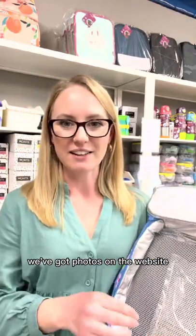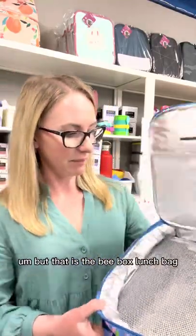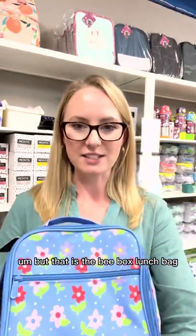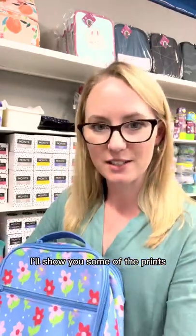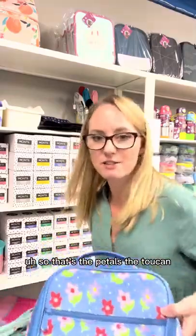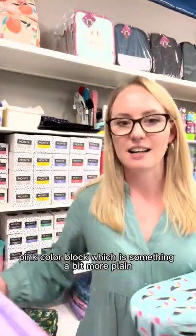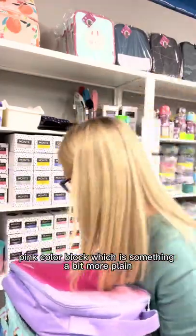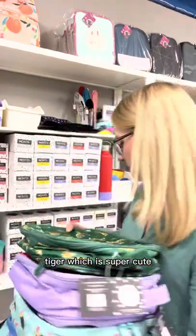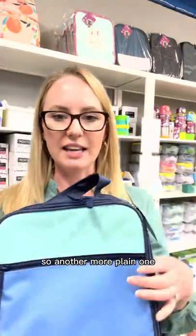We've got photos on the website of a whole bunch of different combinations that fit inside. I'll show you some of the prints that are included in the sale: the petals, the toucan, pink colour block which is something a bit more plain, tiger which is super cute, and the blue colour block — another more plain option.